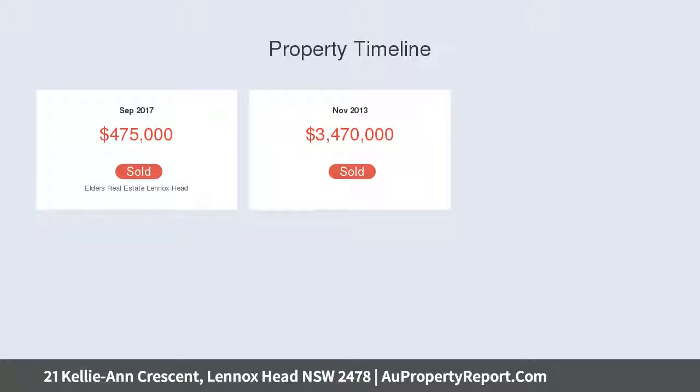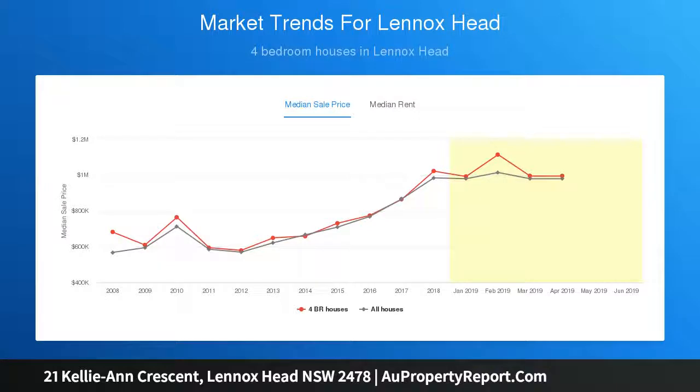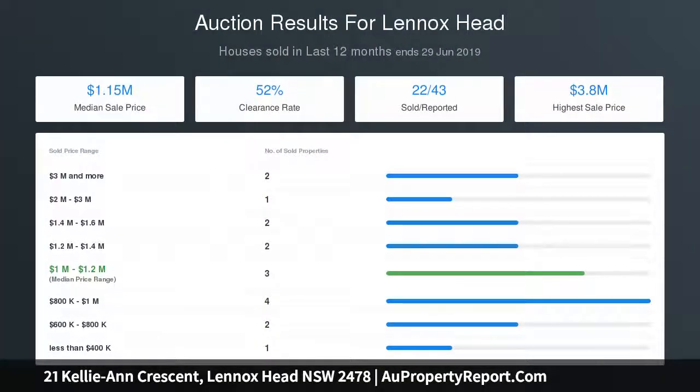Truly superb coastal views to Boulder and Sharps beaches. Impeccably designed interiors over two spacious levels. Large entertaining terrace with direct views to coast. Four generous bedrooms plus study, nursery, or fifth bedroom. Deluxe chef's kitchen with walk-in pantry and multiple ovens. Beautiful open plan living and dining area with bamboo flooring.